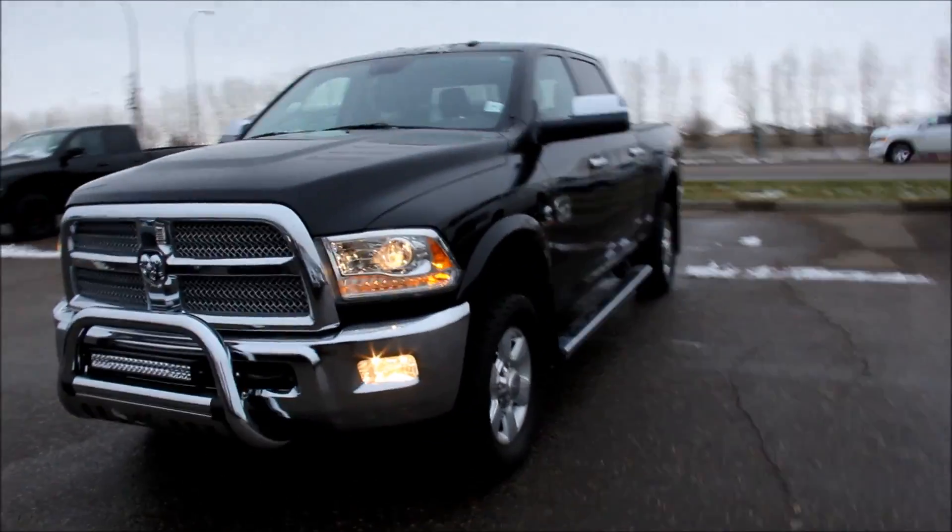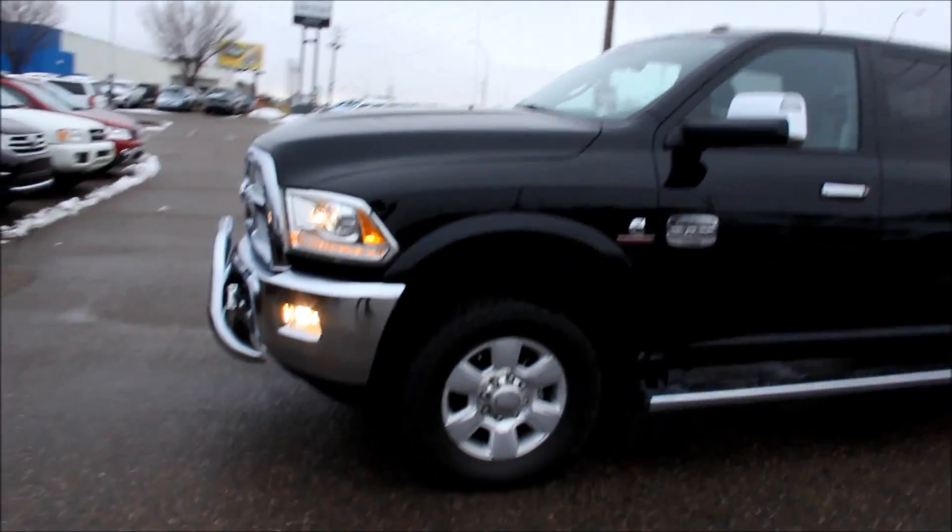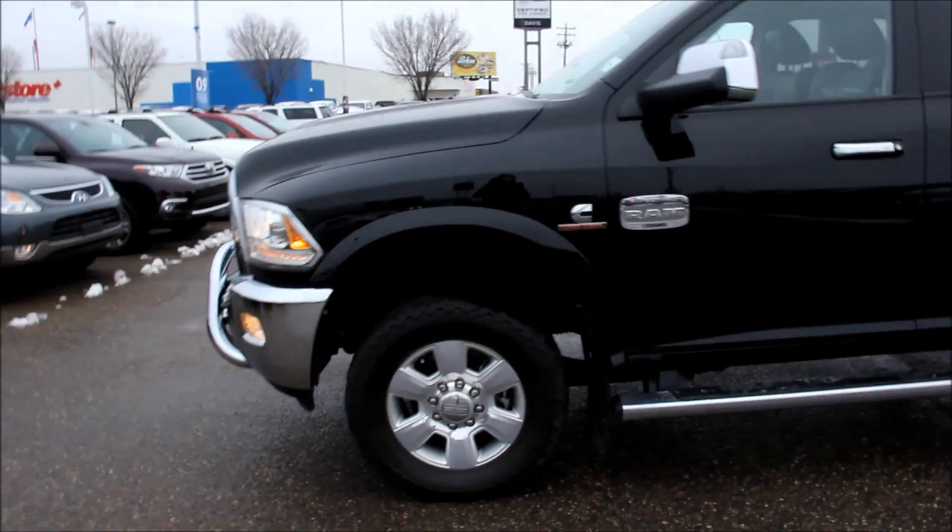Welcome to Davis GMC Buick in Medicine Hat. Here we have a certified pre-owned 2014 Ram 3500 Laramie Longhorn.